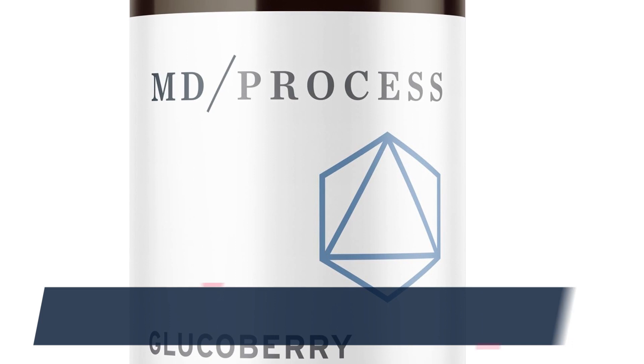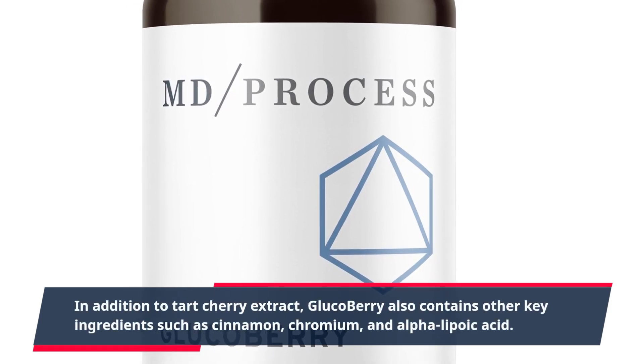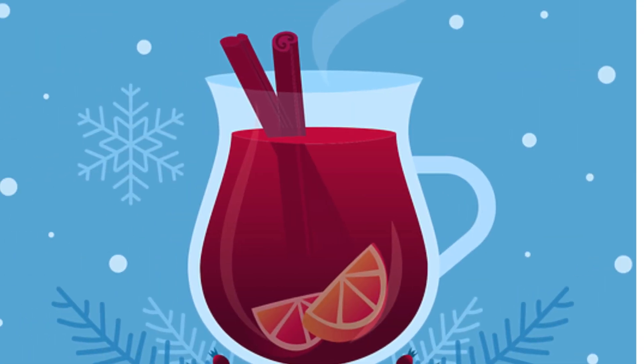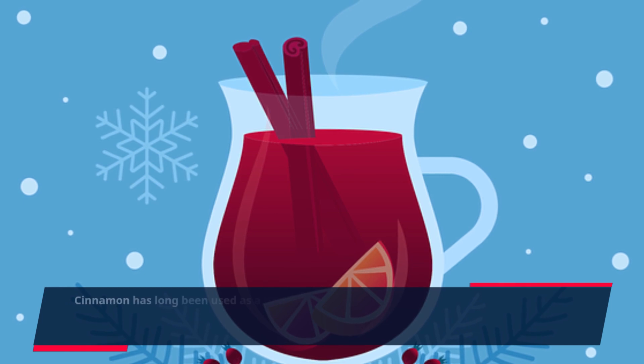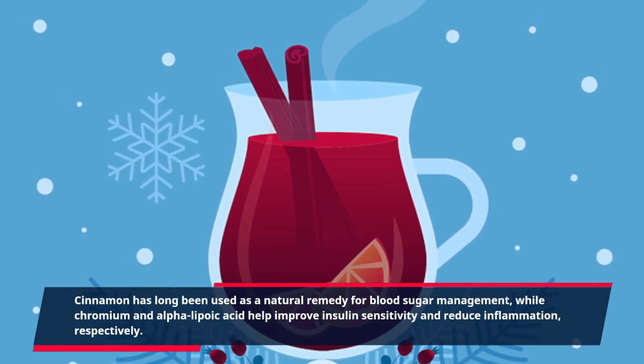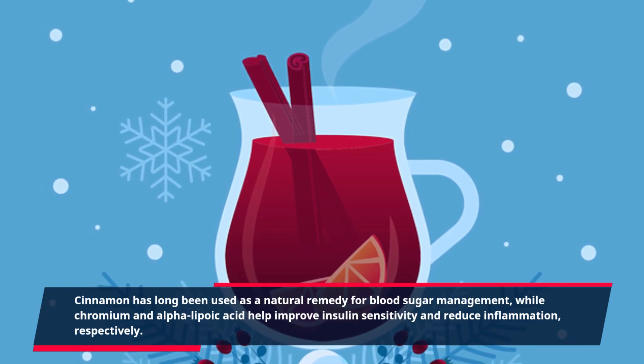In addition to tart cherry extract, GlucoBerry also contains other key ingredients such as cinnamon, chromium, and alpha-lipoic acid. Cinnamon has long been used as a natural remedy for blood sugar management, while chromium and alpha-lipoic acid help improve insulin sensitivity and reduce inflammation, respectively.